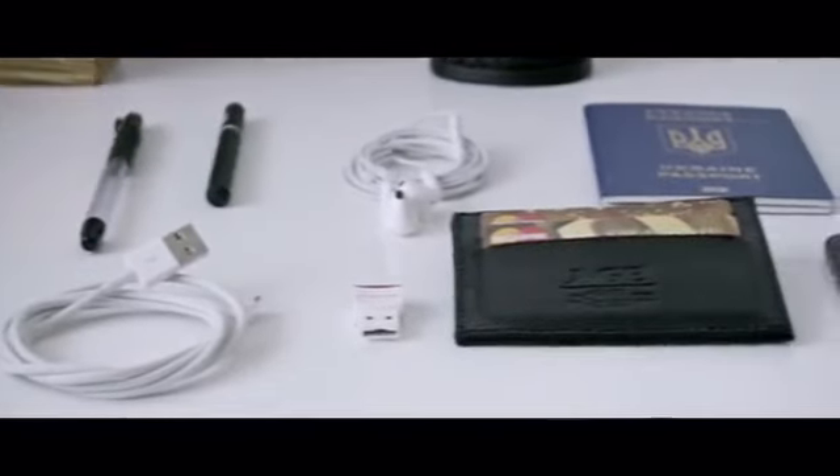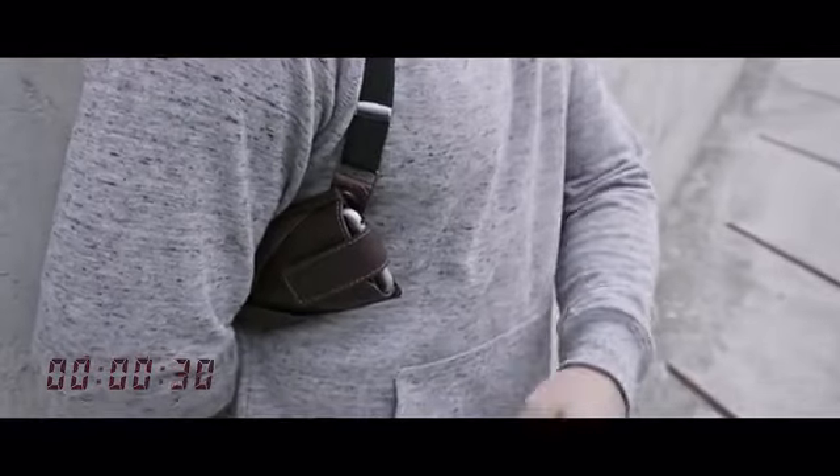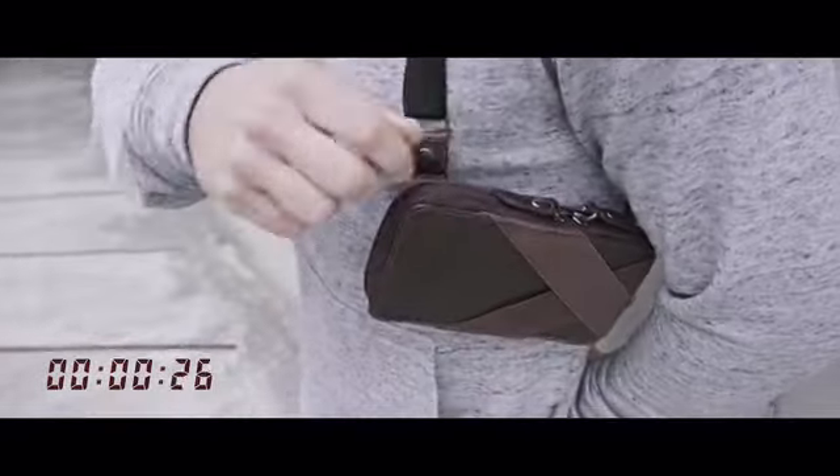We've added much more space and improved all the details on the first Phonester generation. It's easy to organize and carry your EDC kits inside pouches of a new kind. With a new functional design we kept the easy and fast access to all your needs.